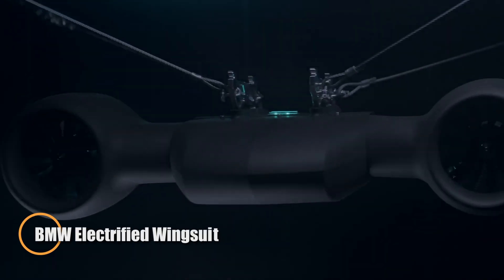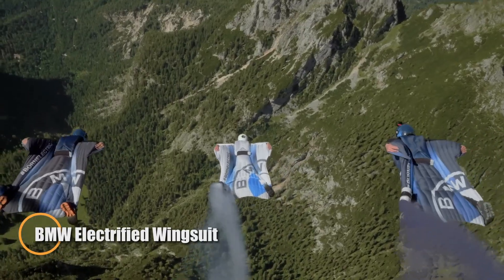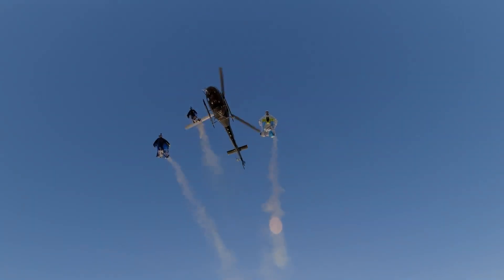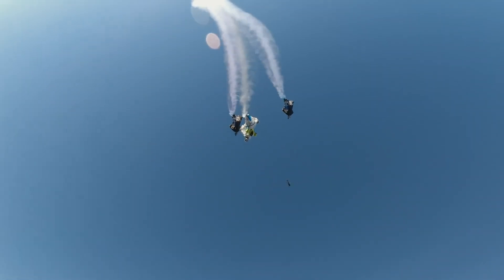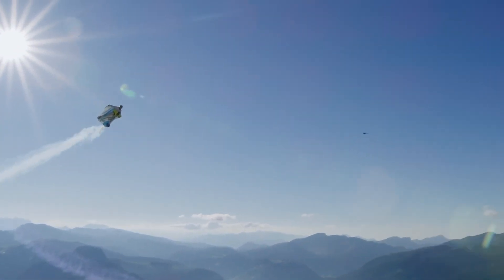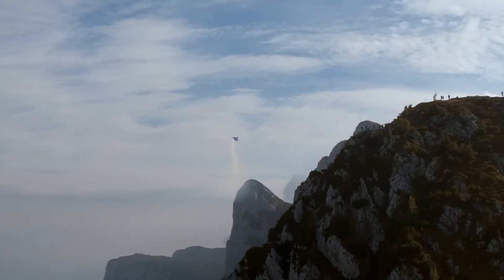The BMW electrified wingsuit redefines the boundaries of human flight by fusing traditional skydiving with cutting-edge electric propulsion. Developed through a collaboration between Austrian skydiver Peter Salzman and BMW Designworks, this revolutionary suit integrates two compact carbon fiber impellers on the chest, each spinning at 25,000 RPM and generating 7.5 kilowatts, for a combined thrust of 15 kilowatts.